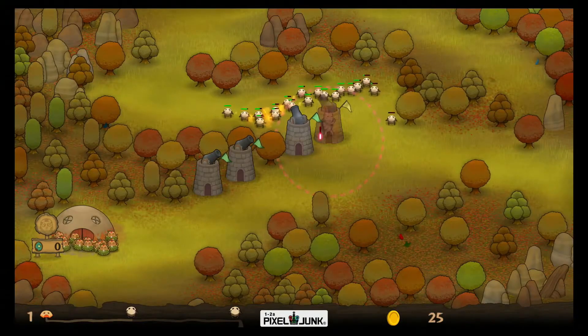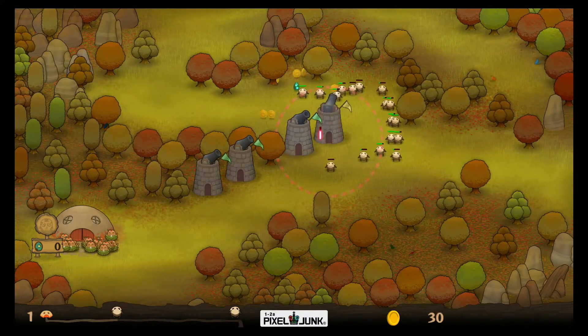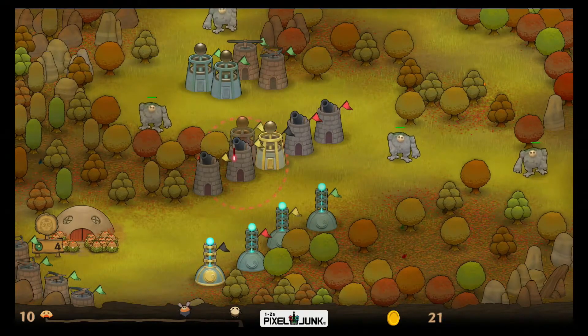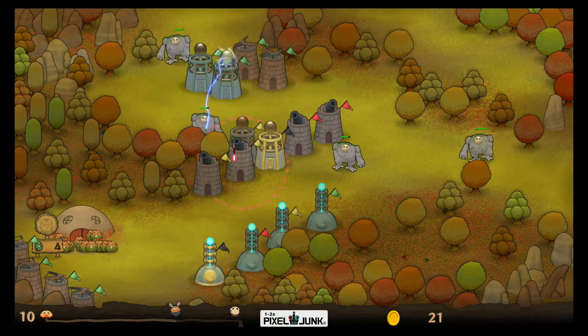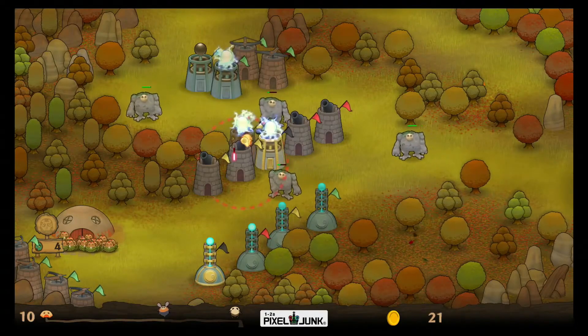Pixel Junk Monsters is a strategy tower defense game with a beautiful and charming art style. Back in my old days I played a lot of tower defense games, but over the years I played less and less of them. Still, this is a tower defense game you should absolutely play — beautiful art style, amazing mechanics, and very hard times.